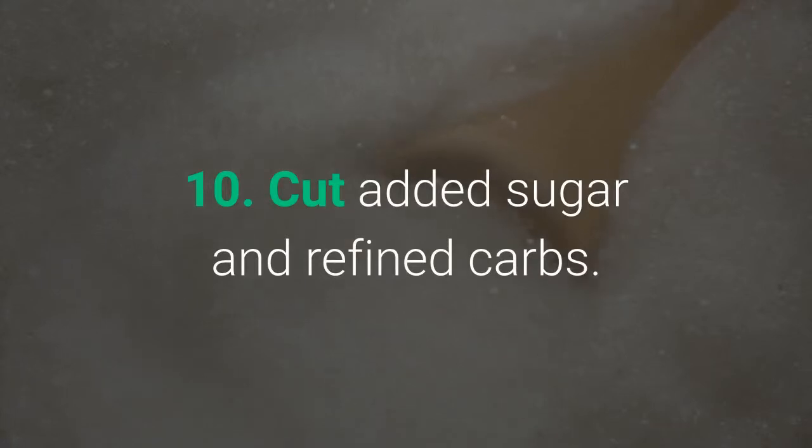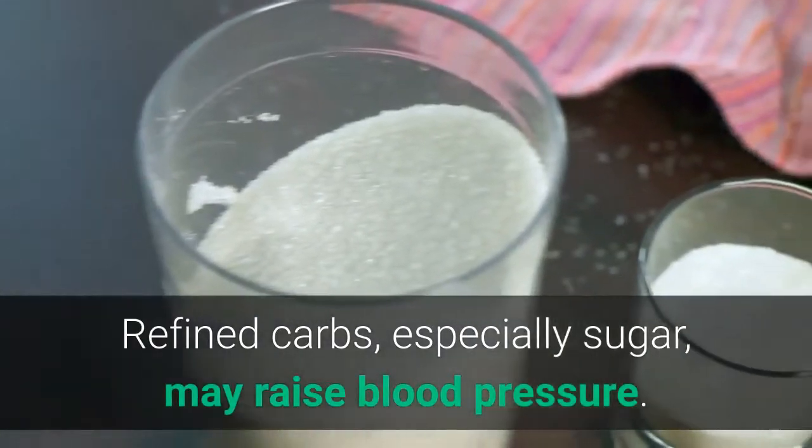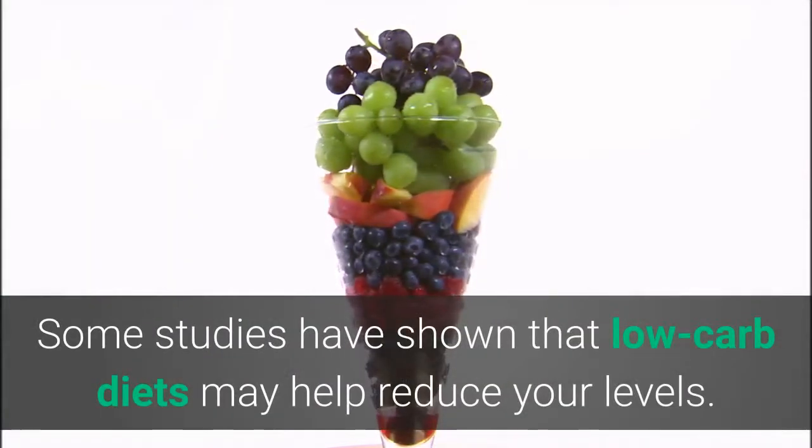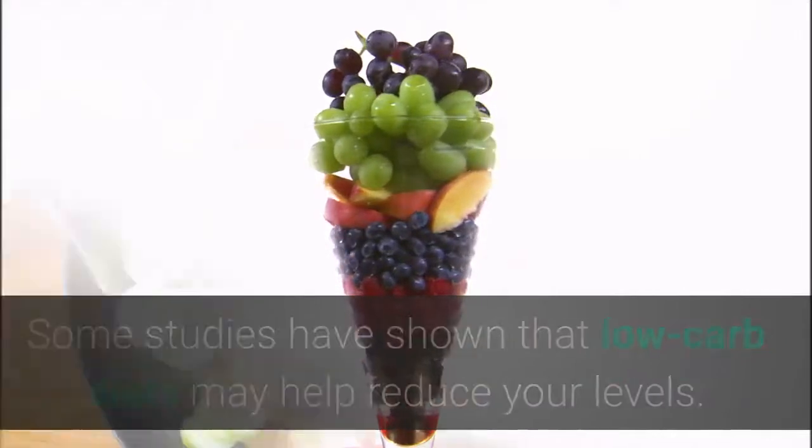Number 10: Cut Added Sugar and Refined Carbs. Refined carbs, especially sugar, may raise blood pressure. Some studies have shown that low-carb diets may help reduce your levels.